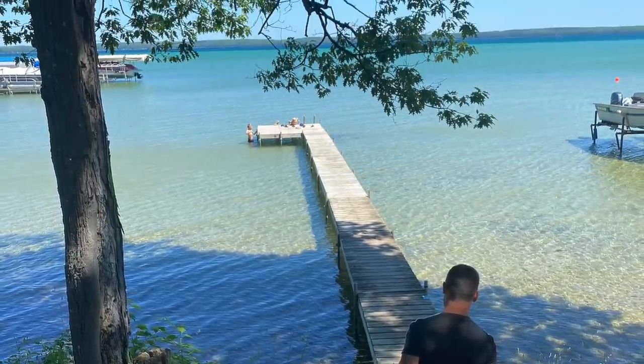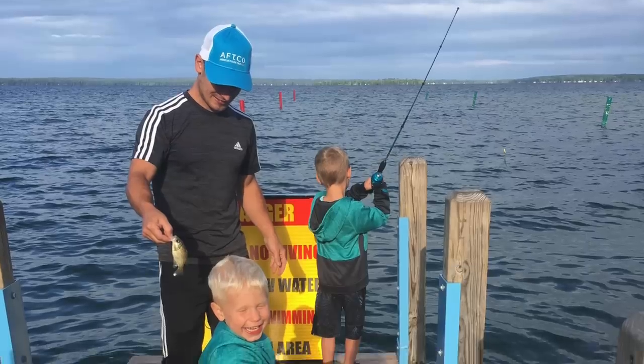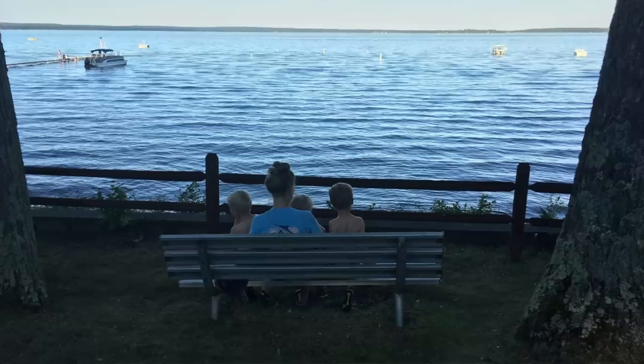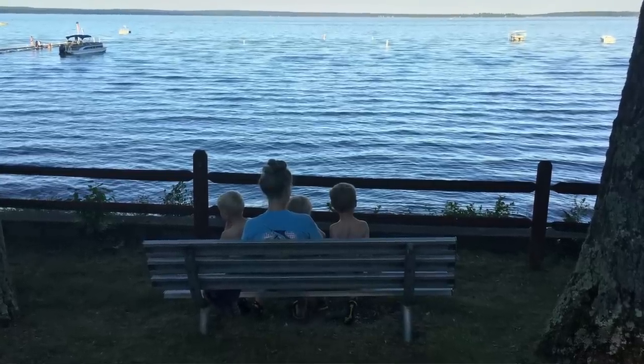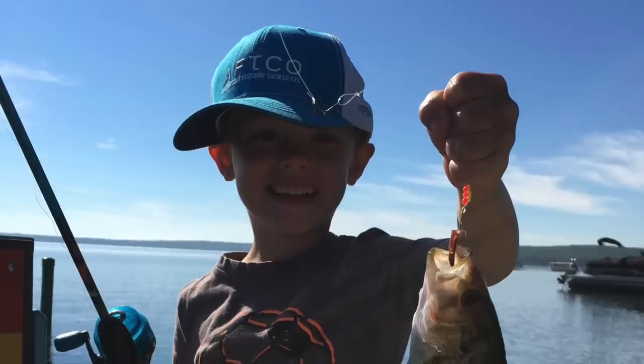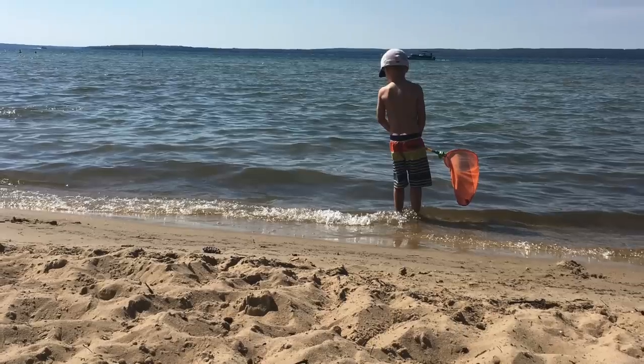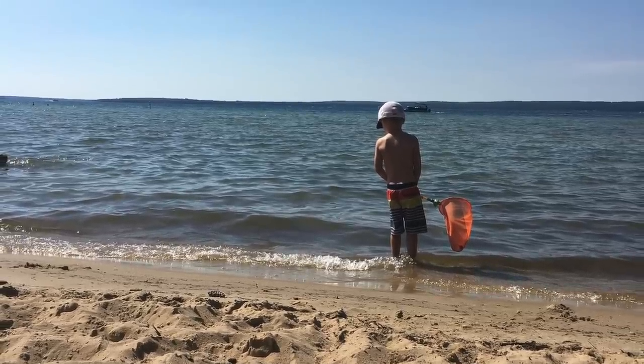My husband and I have four boys. They love fishing, camping, the woods, and hiking, and this cabin is settled right in the woods. It's just a small two-bedroom, one-bath cabin. You can see the lake now that the trees are bare — it's up on a hill.